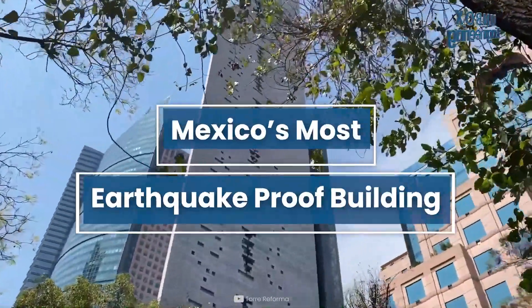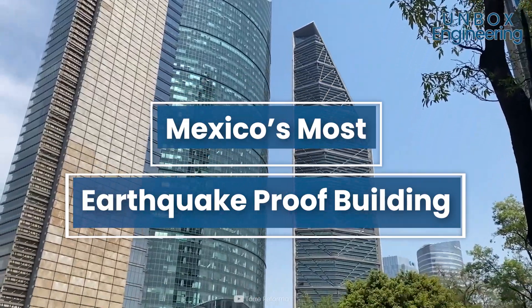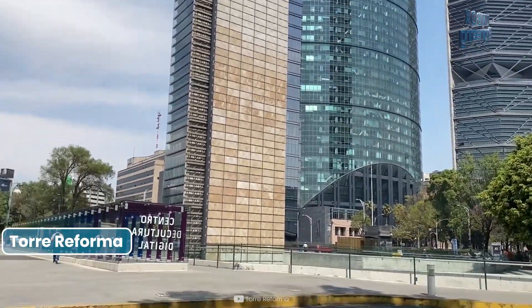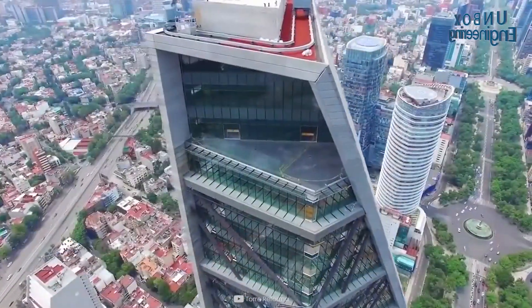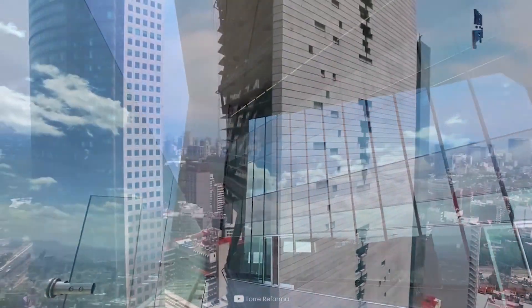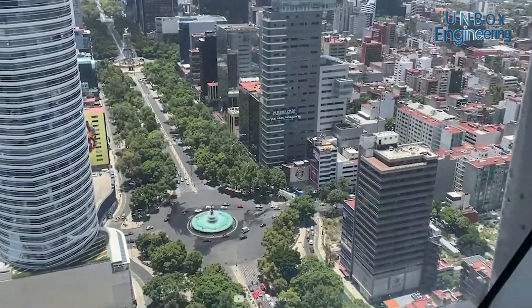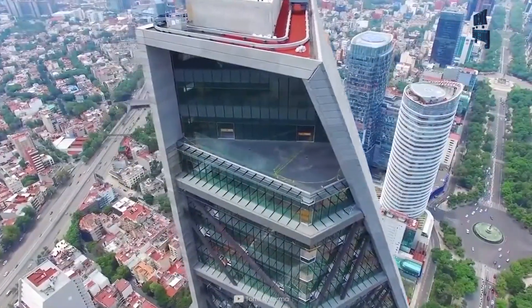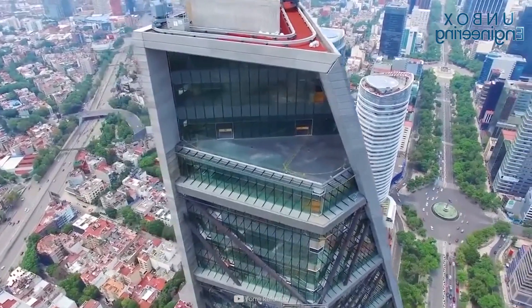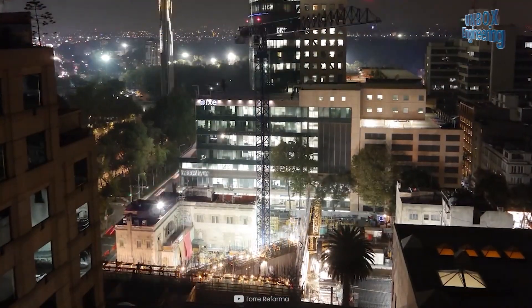Today we will see Mexico's most earthquake-proof building. The Torre Reforma is a Mexico City skyscraper with a height of 807 feet. It contains 57 floors and became the tallest skyscraper in Mexico City when it opened in 2016. The construction took 8 years and began in May 2008.